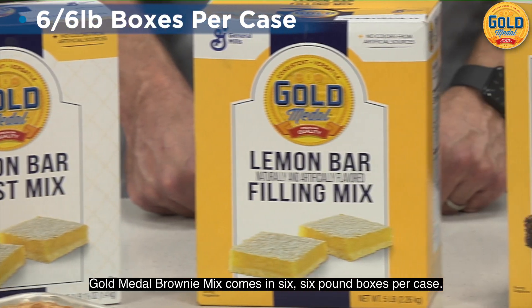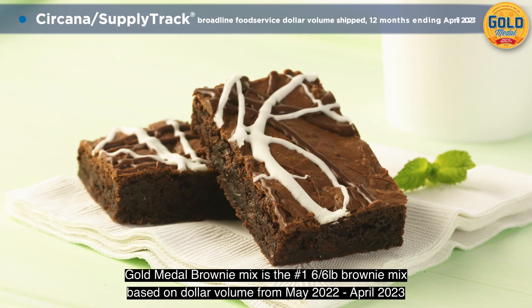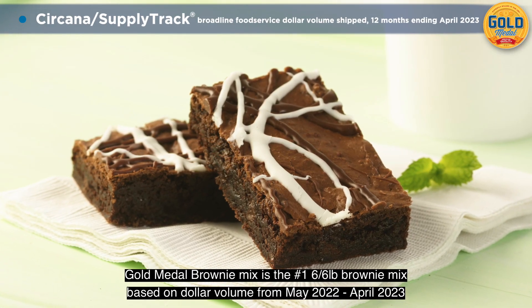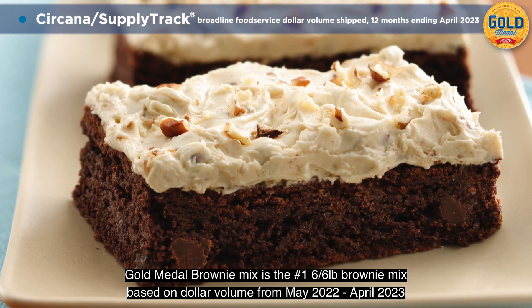Gold Medal Brownie Mix comes in six six-pound boxes per case. Gold Medal Brownie Mix is the number one six six-pound brownie mix based on dollar volume from May 2022 to April 2023.